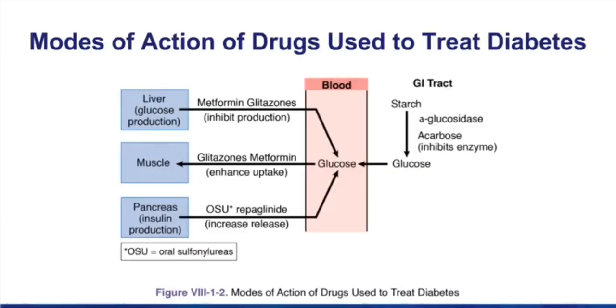Here we have a summary of the mechanism of action of drugs to treat diabetes. Think about what specific organ is being targeted by the different drugs. Sulfonylureas work on beta cells, but drugs like metformin work on the liver. Drugs like acarbose work in the intestinal tract to affect absorption. The glitazones affect insulin receptor numbers in a number of tissues, including liver and skeletal muscle.